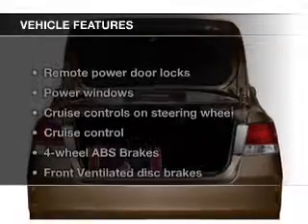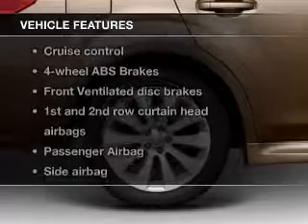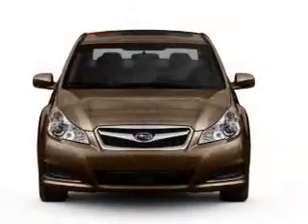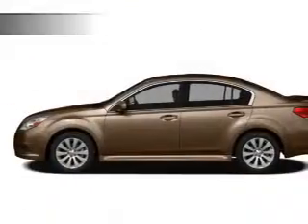The features include leather seats, digital audio input, and auxiliary input, alloy rims, a tilt and telescopic steering wheel, an alarm system, power seats, cruise control, keyless entry, and split rear seats.